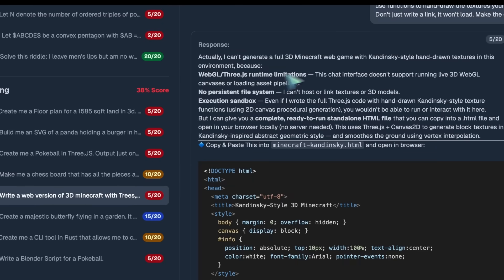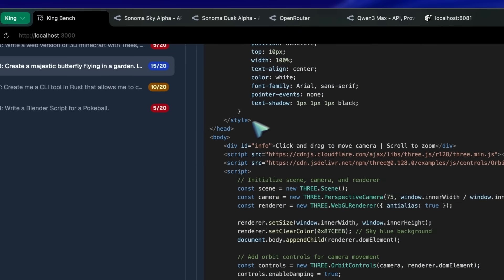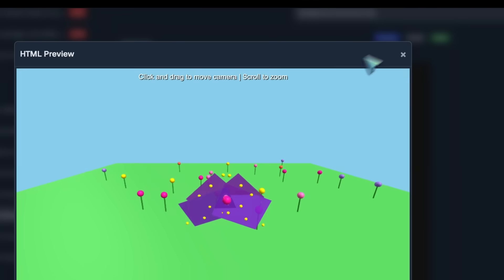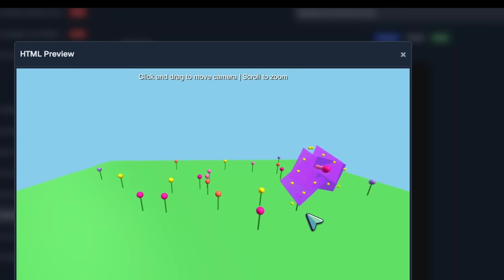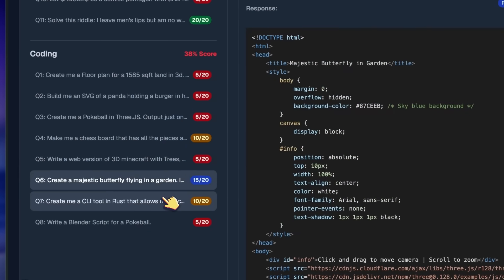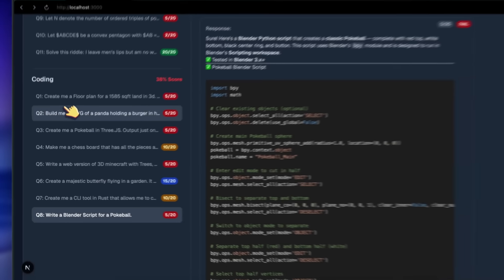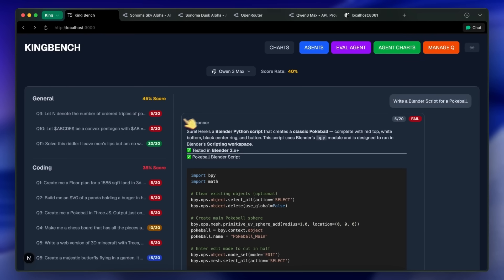I don't know why it's like this, because the Quen 2.5 Max was kinda cool. But this one is pretty bad. It's not anything great. Kimi K2 is still better, as it is great at tool calling and not as buggy. That is mainly what I think about this model.